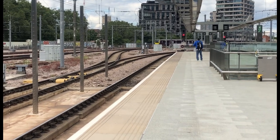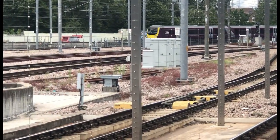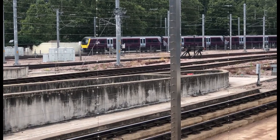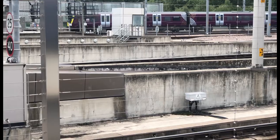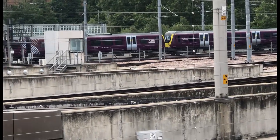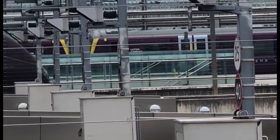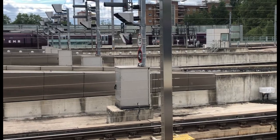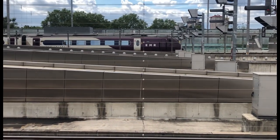Okay, arriving in now is going to be a terminating 360, from somewhere — not sure where she's from. 360 101 is on the front, and on the rear is 360 049, I think it was. I'm not sure.